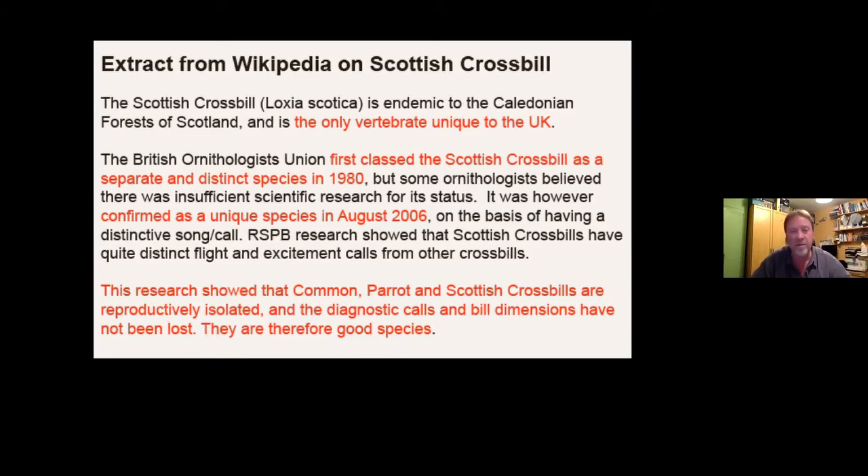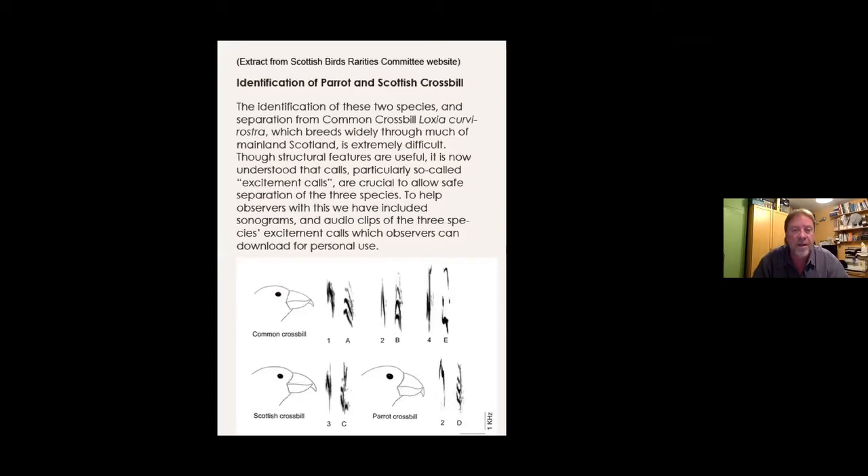They also looked at call recordings and sonograms, and came to the conclusion that these three different species really were staying separate. So they consider it a true species, though people are still disputing it. The Scottish Birds Rarities Committee website effectively says that if you find a bird you're claiming is a Scottish Crossbill outside of the Speyside area — anywhere else in Scotland or England — you're going to have to actually have a recording from which you can get a sonogram. And it's not just any recording; you have to have what they call the excitement call, which is when they're just about to take flight. They won't even consider your record without a sonogram — they're that difficult to tell apart.